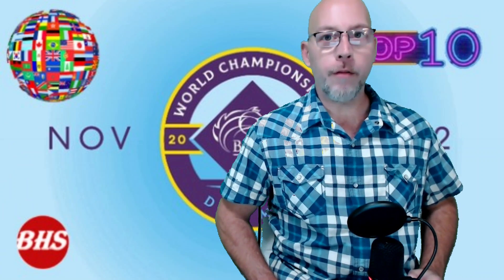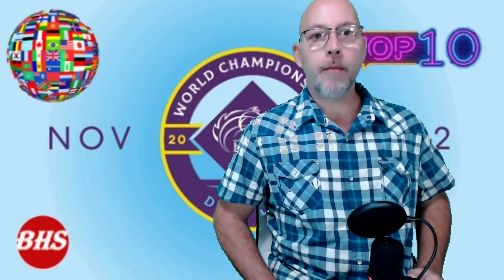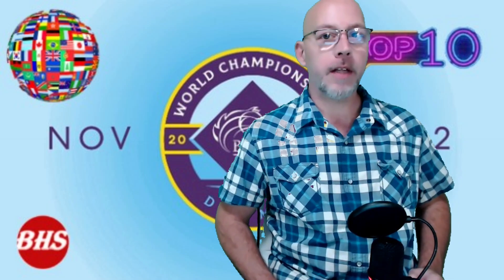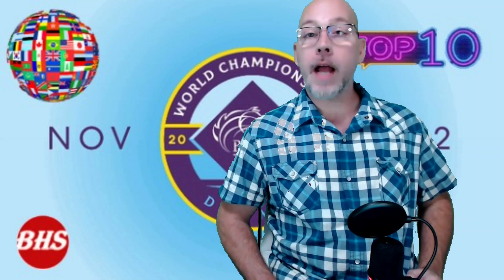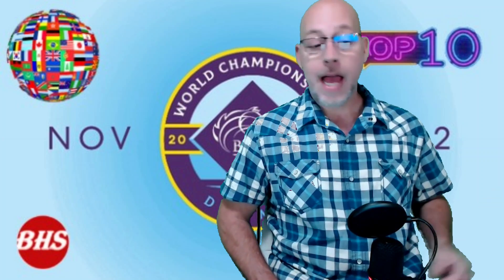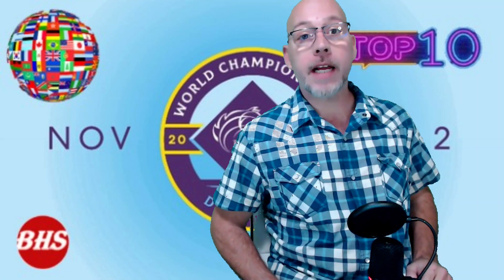Hello, good afternoon, welcome to Billy Ho Sports. Breeders' Cup number 41 at Del Mar is less than a month away. I'm doing lots of preview videos — I've already got first look profiles on the Breeders' Cup Classic and the Distaff as well, so those are already out. Give them a look.